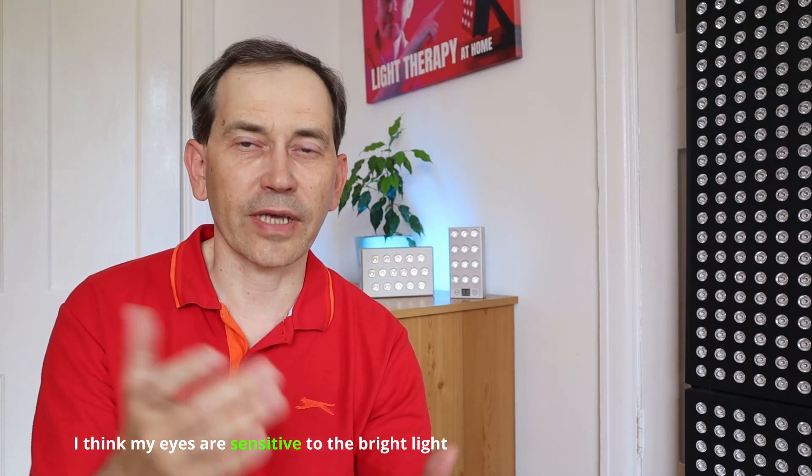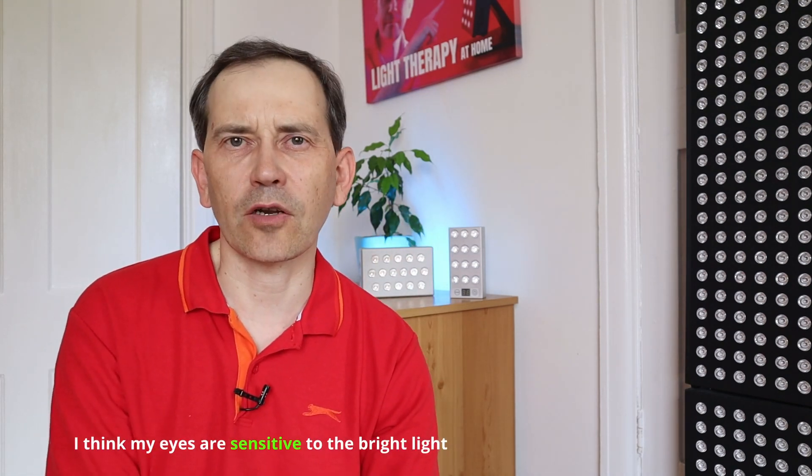But I had a problem — I don't like the brightness of the light. The red light, especially the 660 nanometer, it's really shining, and even if I put some goggles, that's still bright for me.